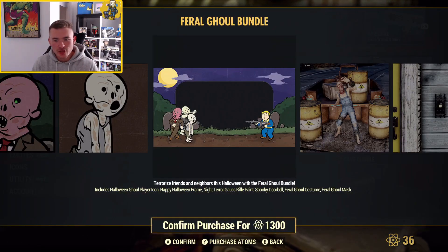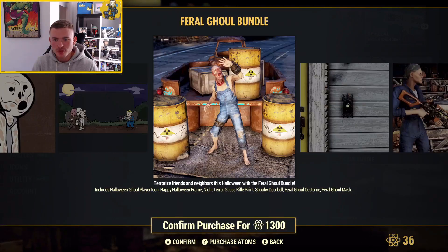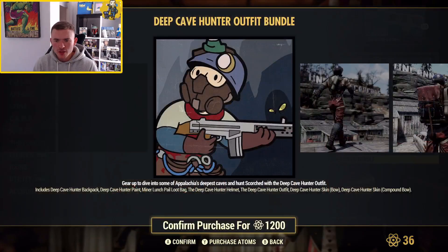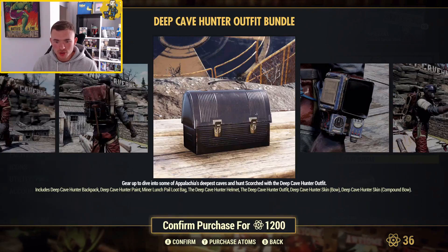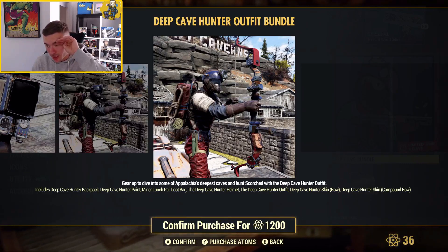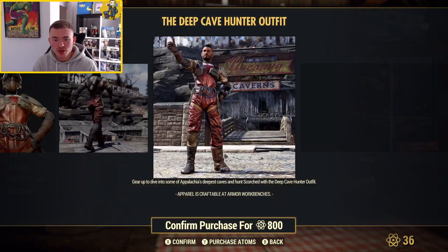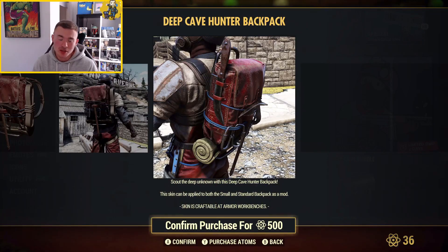We've also got the Feral Girl Bundle for 1,300 — which is an old bundle, not even on sale. You get the girl picture, the photo frame, the outfit, the doorbell, and the Gauss Rifle Skin. Not really a buy for me. There's also the Deep Cave Bundle — I actually love this outfit and the backpack. You get a lunchbox drop thing, a Pip-Boy Skin, and a Bow Skin. No one actually uses bows in this game — they got added in and kind of just forgotten about. But I'm not paying 800 atoms for the outfit and 500 for the backpack separately.